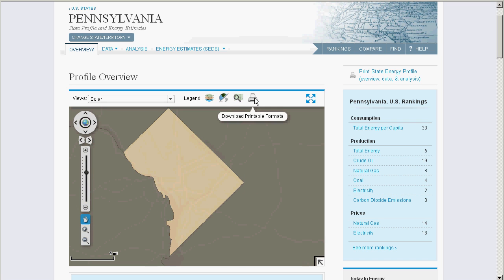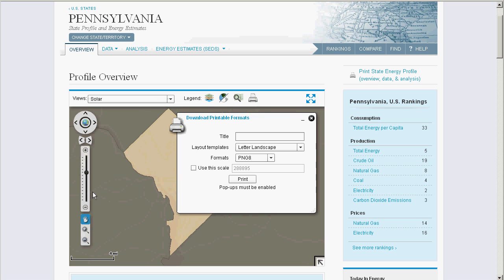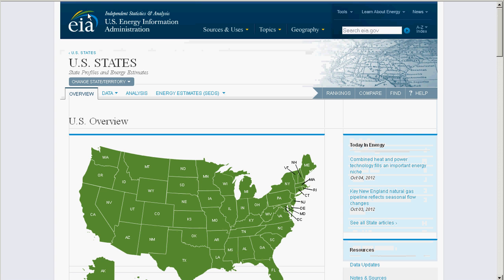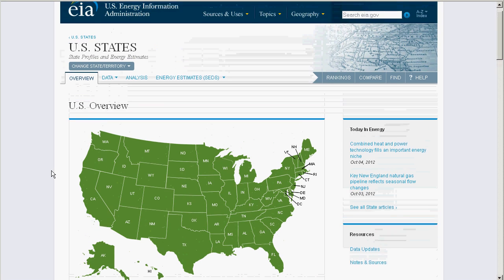You can download or print these maps in a variety of formats, and use the controls on the left to zoom, pan, and otherwise manipulate the map. We hope you enjoy using this tool, and we really want to hear from you soon. Thanks very much for watching, and for using the New States Portal.